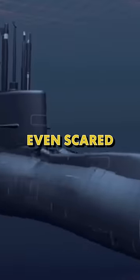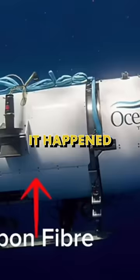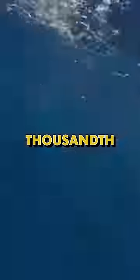Now this happened quick and they say it was painless. They weren't even scared. When the vessel was breached, it happened within a thousandth of a second.